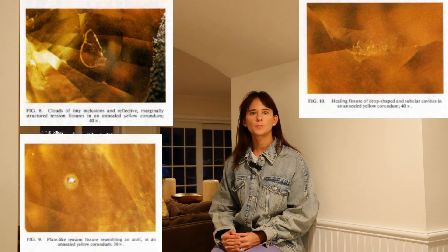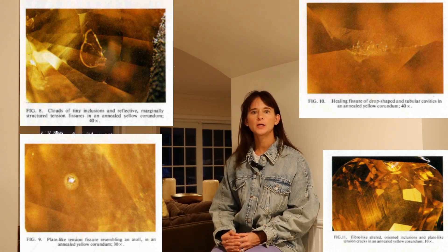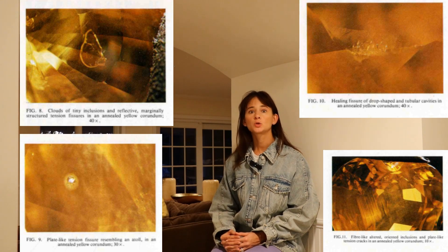Examination of the inclusions of some rough and cut stones, which in part came directly from a corundum cookery in Thailand, produced the following results: clouds of tiny inclusions, mostly concentrated in certain zones, of turbid appearance under the microscope; small oval reflective tension fissures showing a more or less wide resemblance to atolls, frequently containing a tiny mineral grain which may have caused the fissure during heat treatment; spherical white aggregates of a spiky surface, occasionally surrounded by a healed tension fissure; larger healing cracks and feathers with drop-shaped to tube-like cavities; altered fibrolite/sillimanite structures with oriented inclusions; and brutal hollow tubes. The inclusions of this golden yellow corundum thus exhibit the characteristics of inclusion types found in annealed natural corundum.